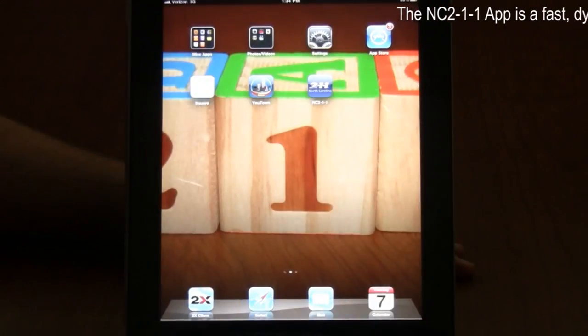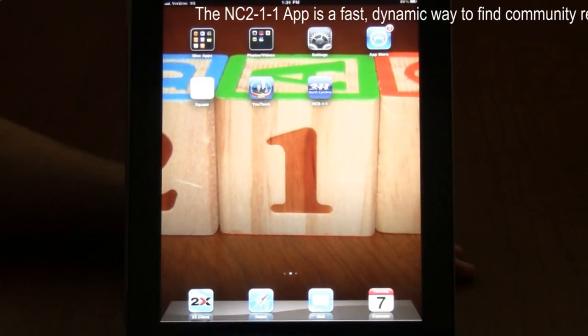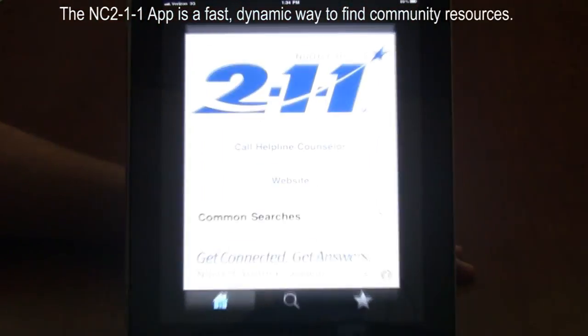Hi, I'm Rachel from 2-1-1, and I'm going to walk you through using our 2-1-1 iPhone app. We're excited about the iPhone app because it's a quick and easy way to connect to community resources.